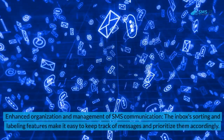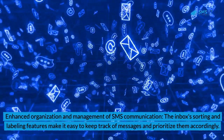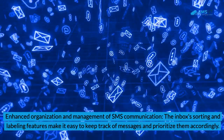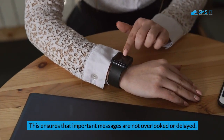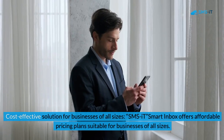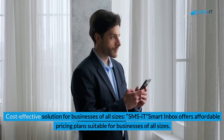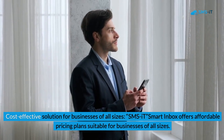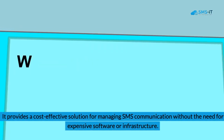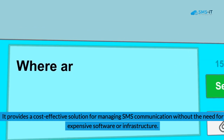Third, enhanced organization and management of SMS communication: the inbox's sorting and labeling features make it easy to keep track of messages and prioritize them accordingly, ensuring that important messages are not overlooked or delayed. Fourth, a cost-effective solution for businesses of all sizes: SMSIt Smart Inbox offers affordable pricing plans suitable for businesses of all sizes, providing a cost-effective solution for managing SMS communication without the need for expensive software or infrastructure.